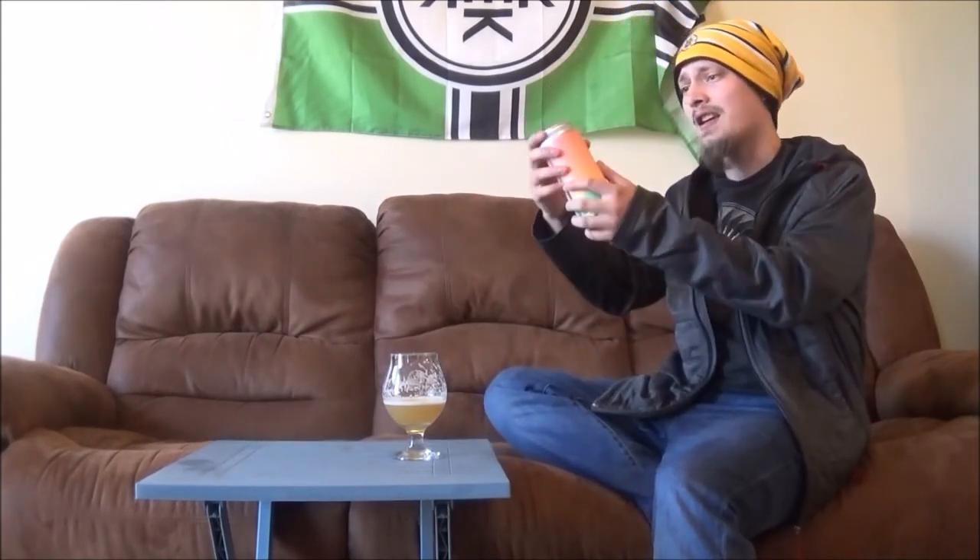Definitely getting the blueberry thing in the nose in the taste as well. Some raspberry, stuff like that, very berry-forward, maybe a hint of gooseberry, some kiwi, stuff like that. Just a really damn good ISA. One of the better ones I've had of the style.